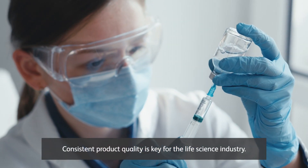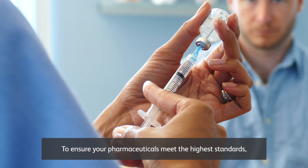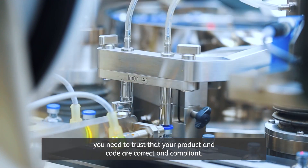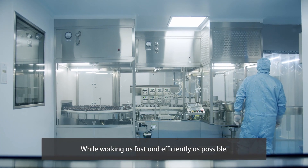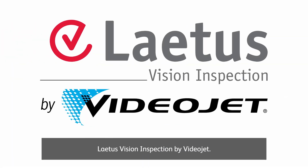Consistent product quality is key for the life science industry. To ensure your pharmaceuticals meet the highest standards, you need to trust that your product and code are correct and compliant, while working as fast and efficiently as possible. No matter how complex your process is, introducing Latest Vision Inspection by Videojet.